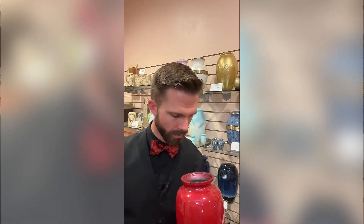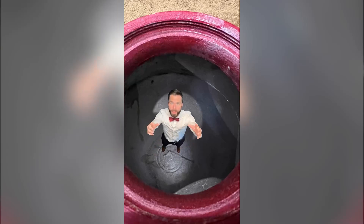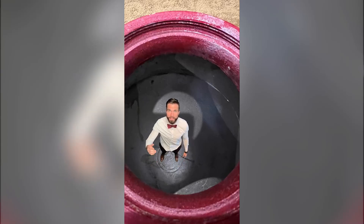You doing okay in there? Get me out of here. Like and subscribe.